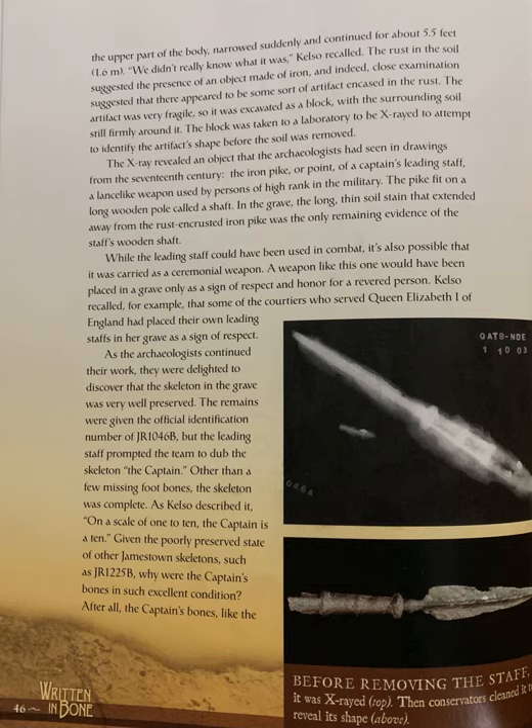While the leading staff could have been used in combat, it's also possible that it was carried as a ceremonial weapon. A weapon like this one could have been placed in a grave only as a sign of respect and honor for a revered person. Kelso recalled, for example, that some of the courtiers who served Queen Elizabeth I of England had placed their own leading staffs in her grave as a sign of respect.